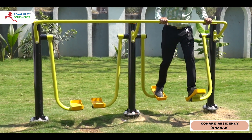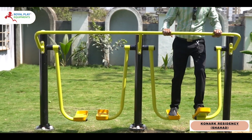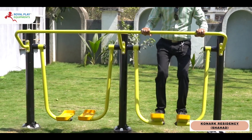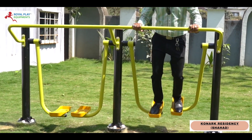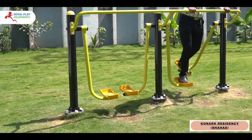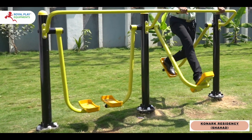Introducing the Air Walker Double, your ticket to a revitalizing outdoor workout experience right in your own garden. Crafted for both fitness and fun, our customized outdoor gym equipment offers a unique way to stay active and healthy amidst the beauty of nature.